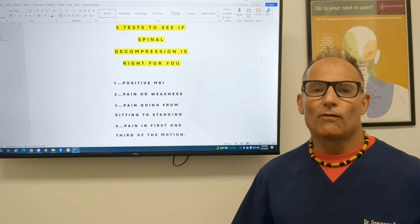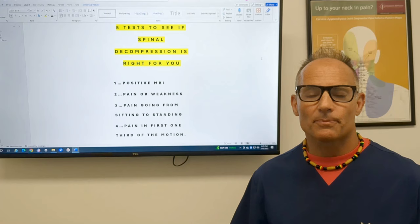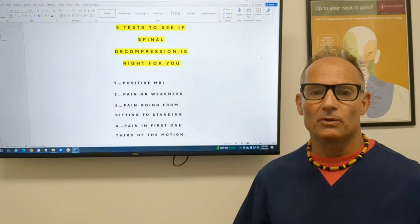Hey everybody, do you have an L4 or L5 disc bulge or disc herniation that's not getting any better despite trying exercise and common treatments? Today I'm going to give you five ways to determine if spinal decompression is right for you, and I'm going to show you five different tests on how to do that.